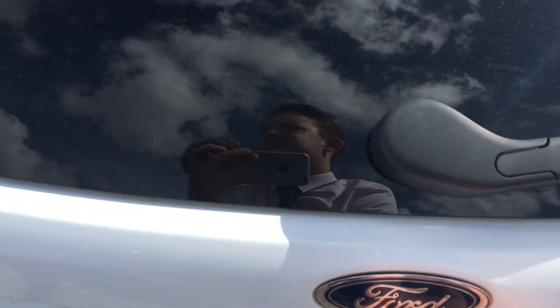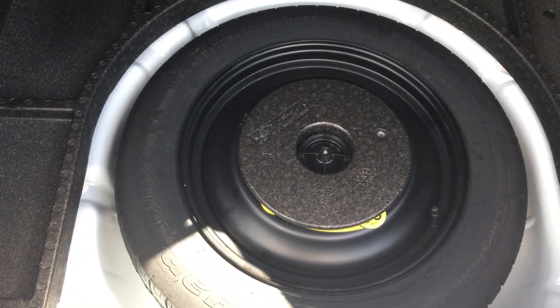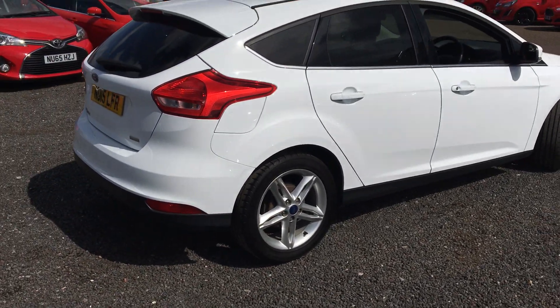The boot — you get ample room in the back, along with the spare wheel. Very good looking car this one, especially in the frozen white.